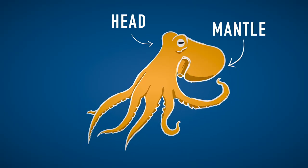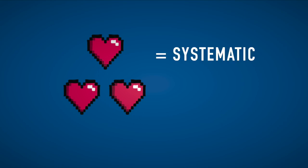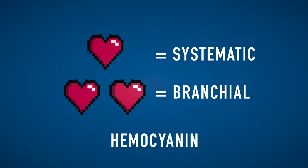The head is actually here. What is behind is called the mantle, and in this cavity you will find the majority of the organs. These guys have three hearts. One is called the systemic heart and it pumps oxygenated blood throughout the body, while the two branchial hearts push the oxygen-depleted blood through the gills. Their blood uses hemocyanin to carry oxygen, and this protein being copper-based, their blood is blue instead of red.